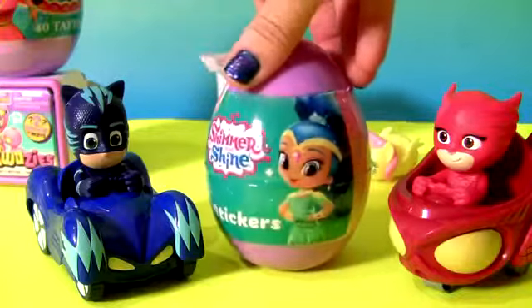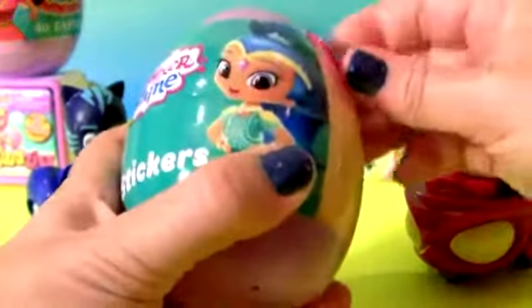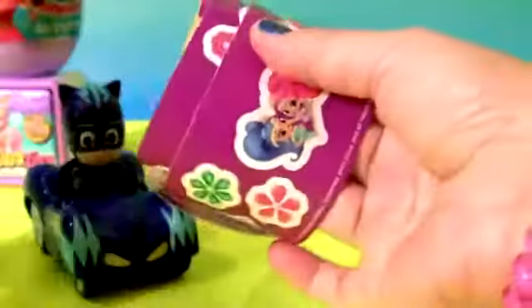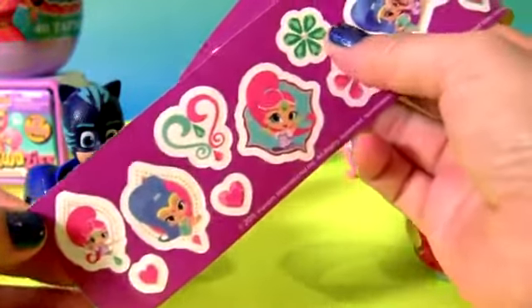Shimmer and Shine — purple egg. And here we have foodie stickers.